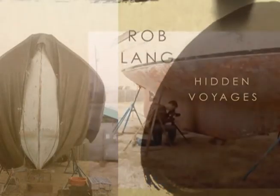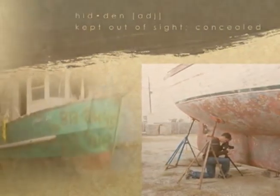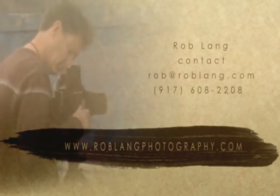Partially submerged and mostly hidden from view, a ship's hull reveals the impact of all the forces of its environment. Rob Lang's Hidden Journey project explores the interaction of time, nature's powers, and the influence of man on the subject.